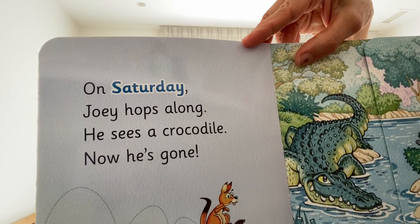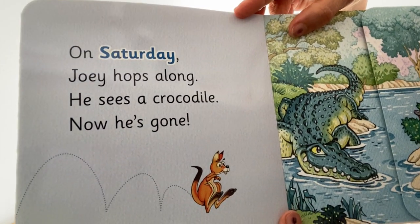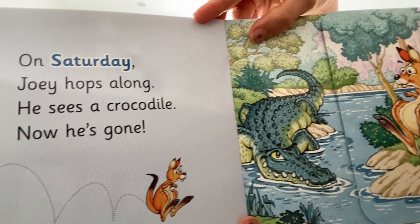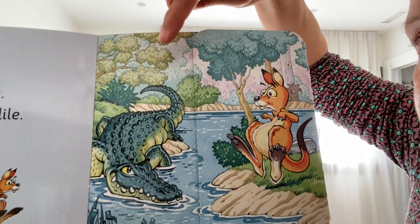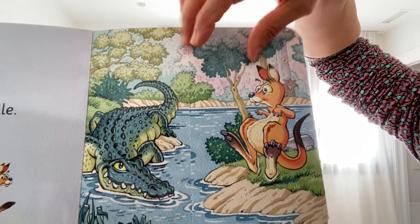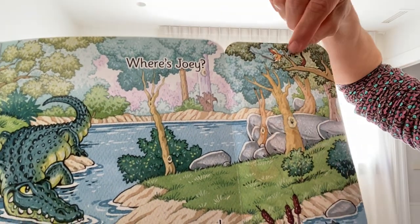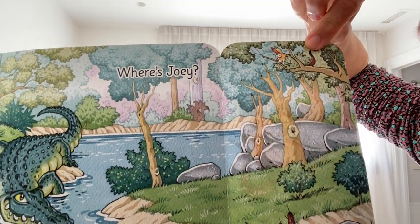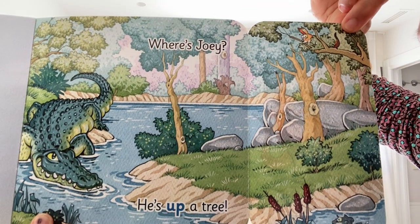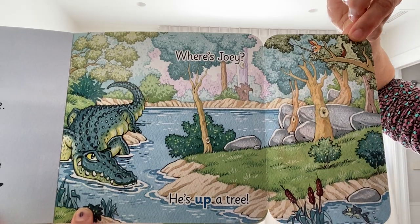On Saturday, Joey hops along. He sees a crocodile — now he's gone! There's the crocodile. Where's Joey? He's up a tree! He's up a tree, far away from the crocodile.